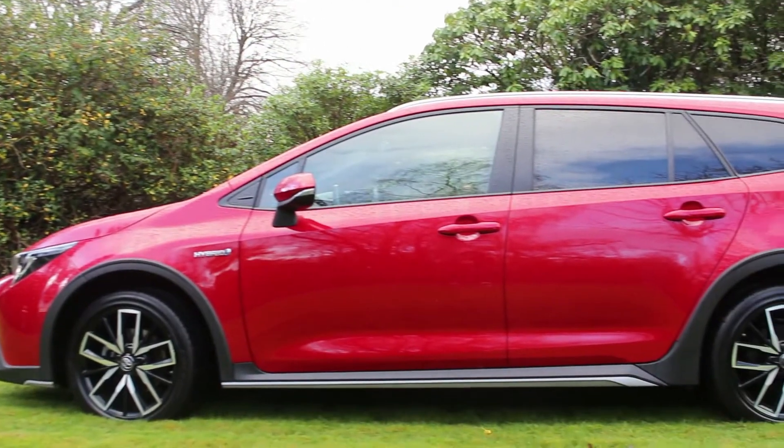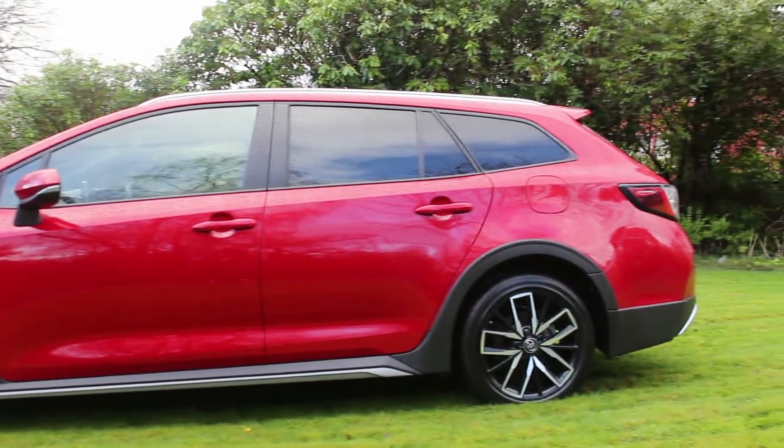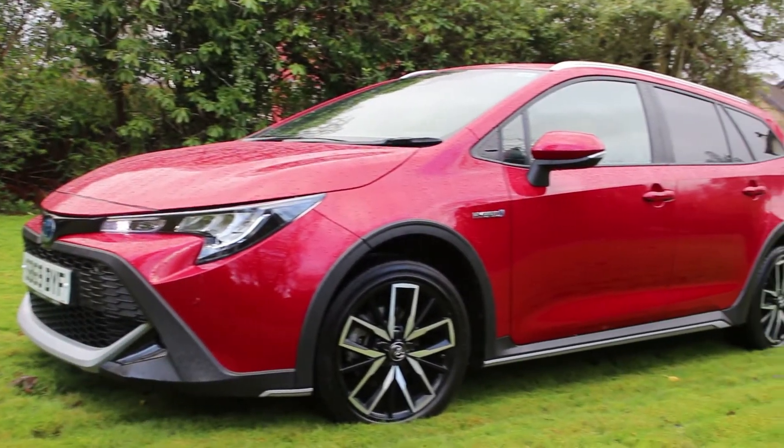This particular car has got a nice red pearlescent paint called Scarlet Flair - it's a 900 pound option, but I think it's worth getting as it really sets the car apart. It goes well with the black cladding that the Trek comes with. The Trek is actually 20 millimetres higher than the standard Corolla Hybrid, which is an interesting fact.